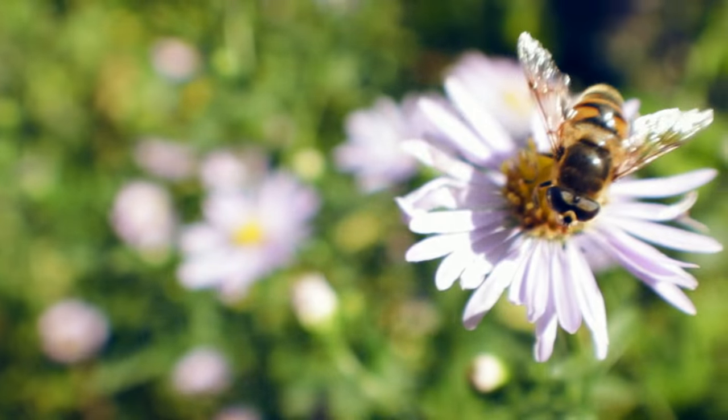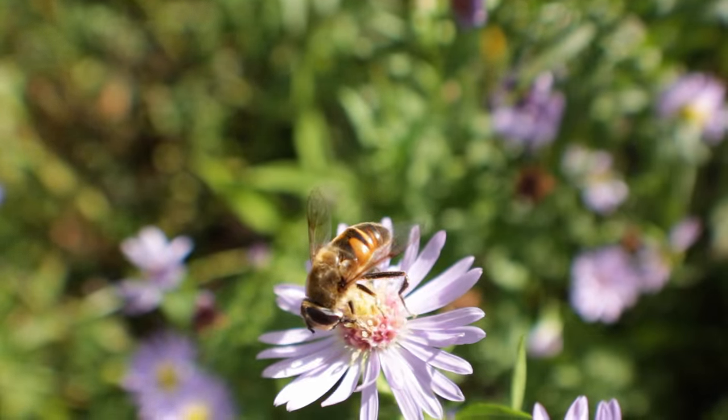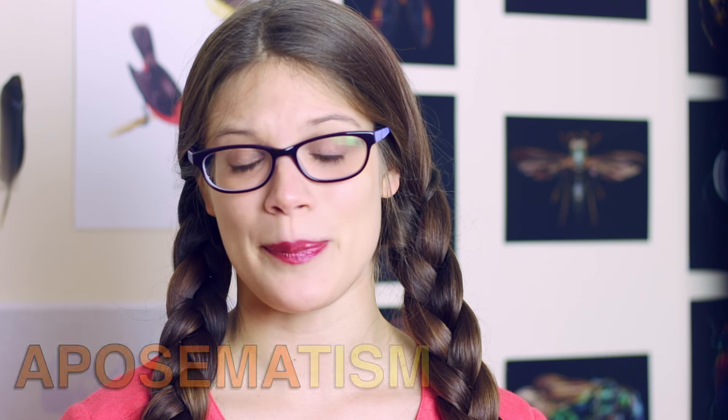The mimic flies do a relatively good job of imitating the patterning, the body shape, and in some cases even the behaviour of the bees. Bees use bright contrasting colours such as yellows, reds and black to signal that they are of no interest to any predators.